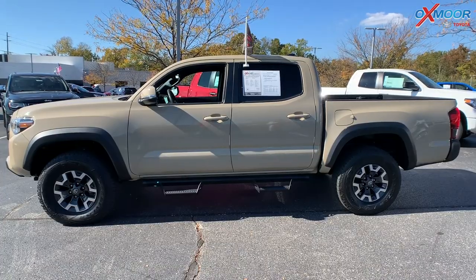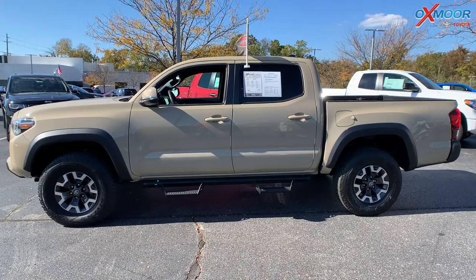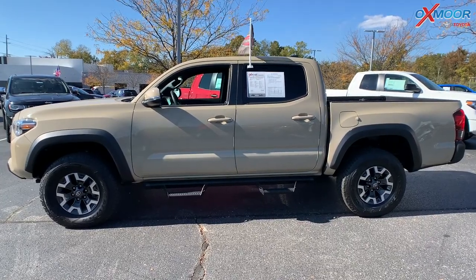Mileage on this vehicle is 12,880 and the price is $45,000.